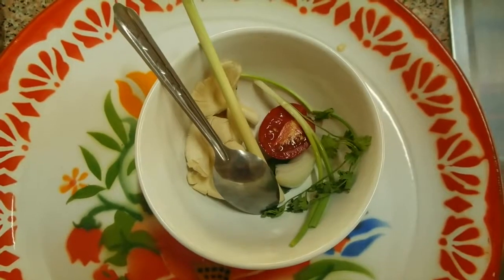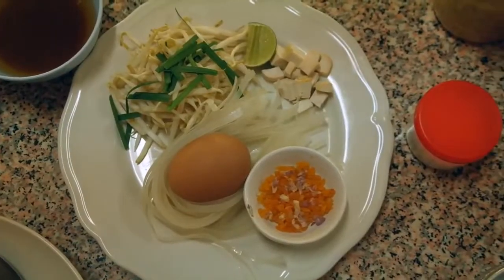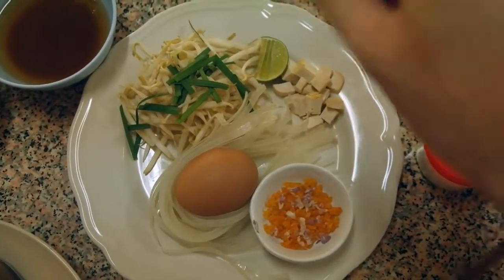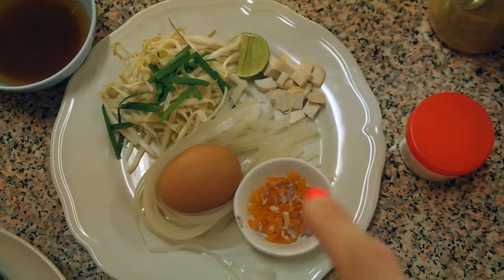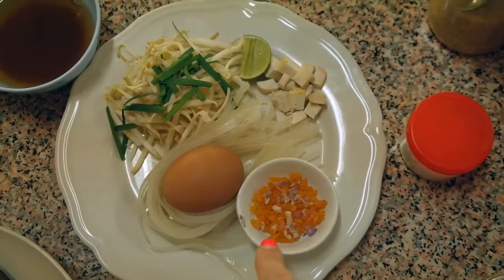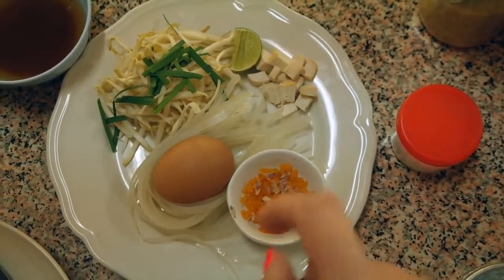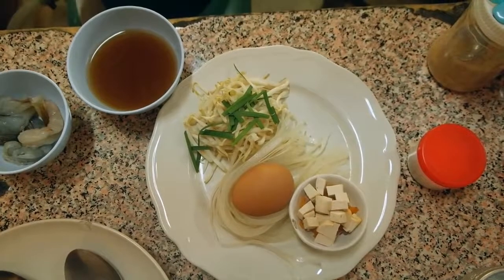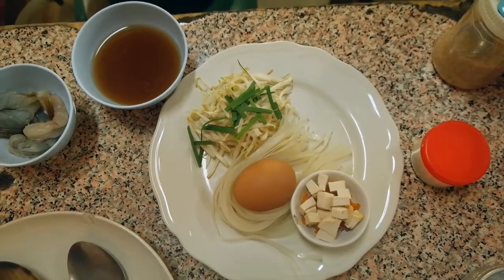Tom Yum soup in 3, 2, 1. Yum. Okay, what do we have here? This is Pad Thai with tofu, lime, an egg. Almost soft noodles. This is radish. Sour radish. And a shallot — it's a secret for a really good Pad Thai. Tamarind sauce. It looks very easy, but you have to do everything very quickly and in the right order, and then you get a good Pad Thai.